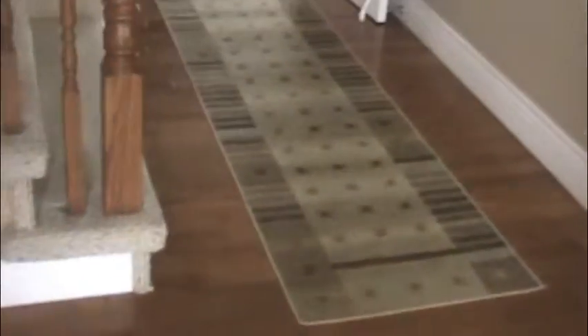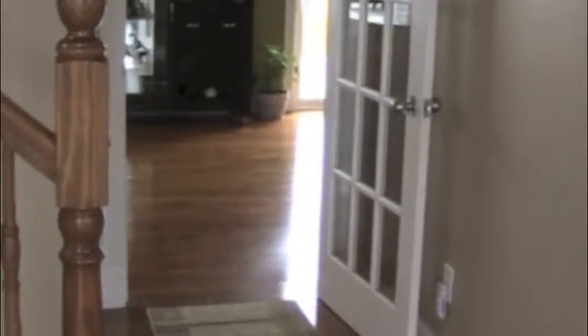We come into the front entrance and as you can see there's a French door greeting you, which brings in lots of light into the main part of the house. There's hardwood floors right throughout the main floor. When you come in, we enter into the living room — beautiful hardwood floors, large windows, very spacious living room.